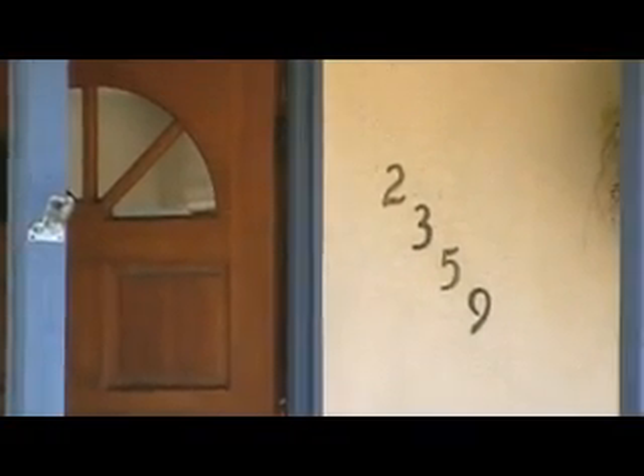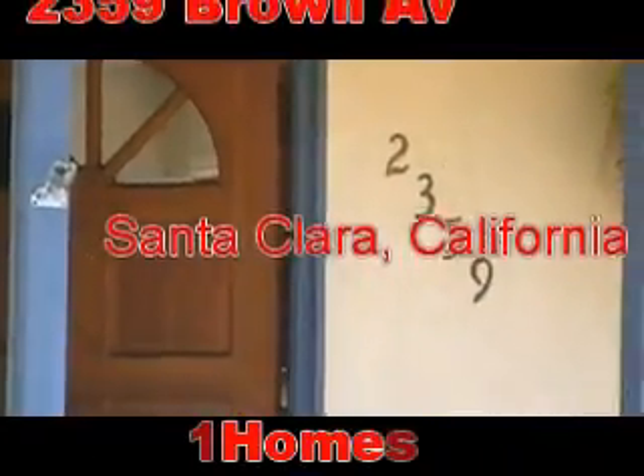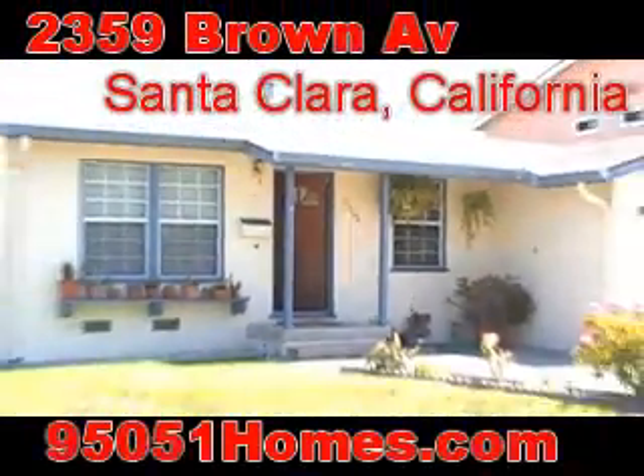Hello, this is Amir Shakarmi. I'm a Realtor with Coldwell Banker. I would like to introduce to you 2359 Brown Avenue in Santa Clara.